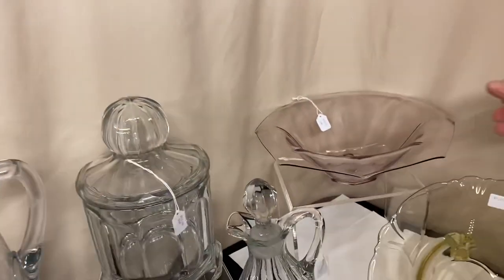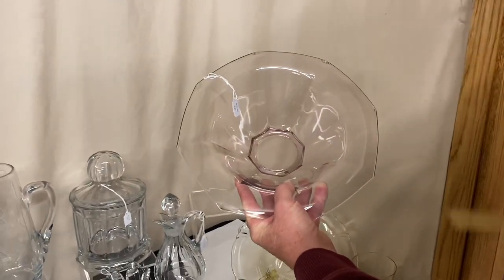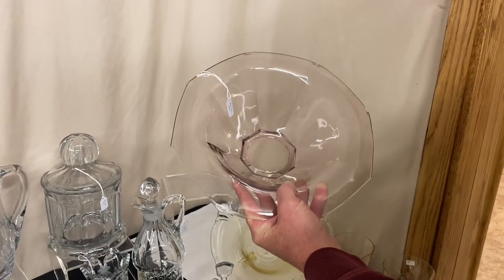First item is an Octagon Floral Bowl in Hawthorne, priced $35. This bowl is approximately 11 and a half inches across, in real good condition.